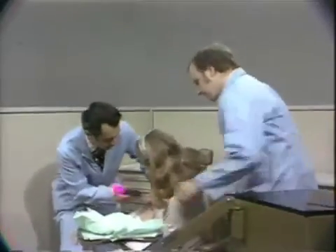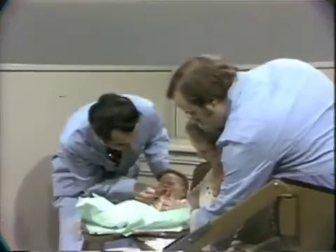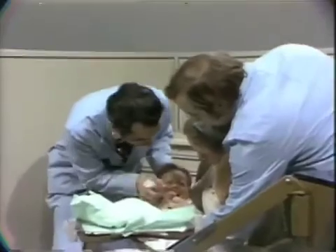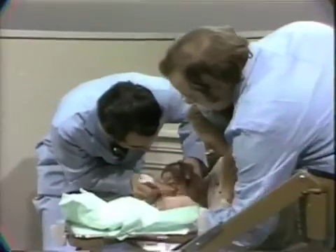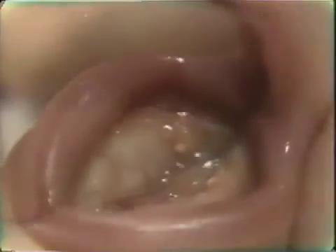Let's take a look, Fred, and see if we can demonstrate just inside here. You can see there are two tiny little yellowish-white spots. Are we visualizing those all right?